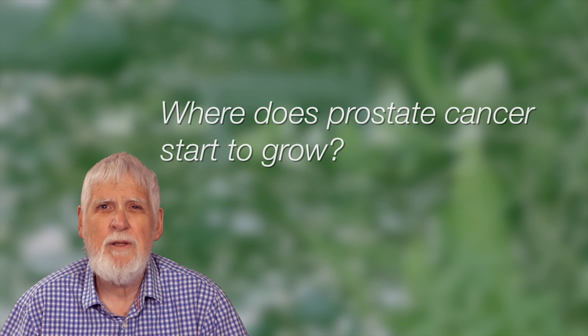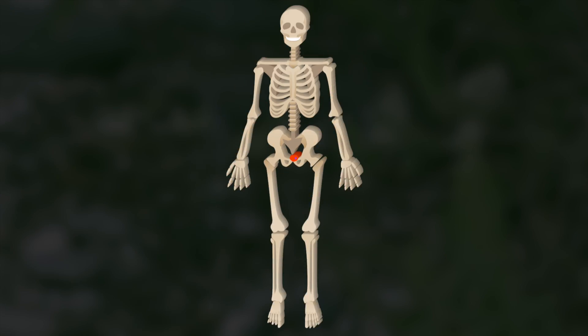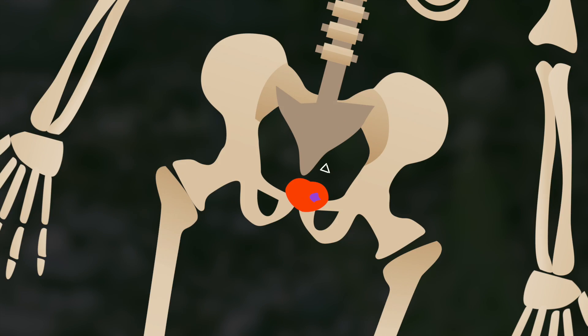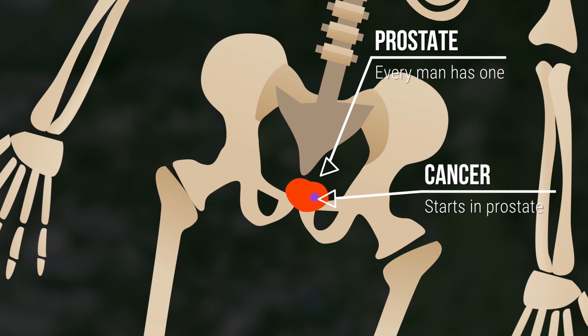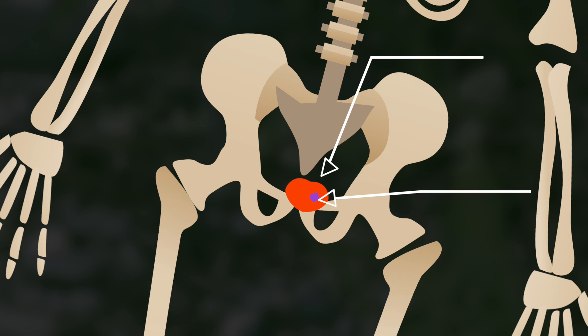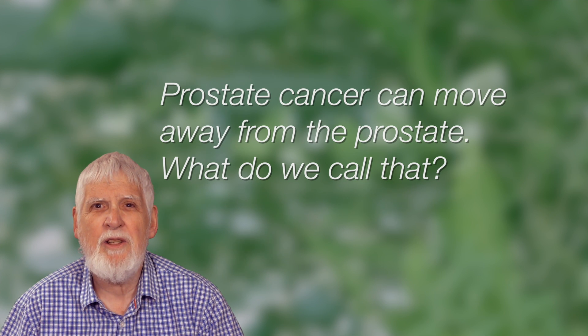Dr. Morgans, where does prostate cancer start to grow? Prostate cancer starts to grow in the prostate. Prostate cancer can move away from the prostate — when it does, we call that metastasizing.